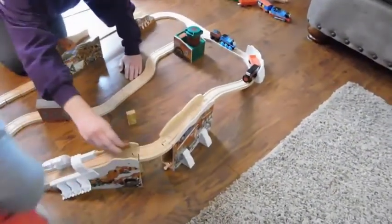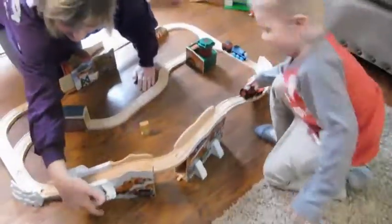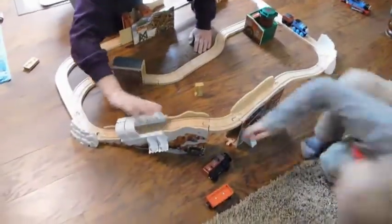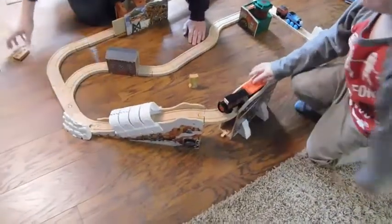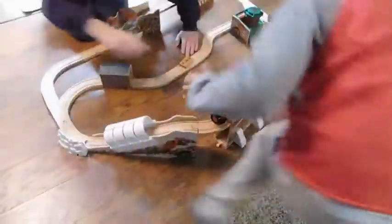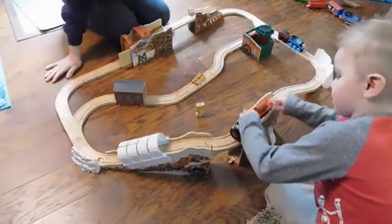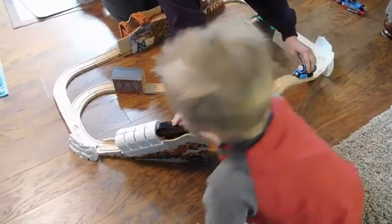Dustin lost the cider! Can you put the cider back up there? I'm following Dustin since he's supposed to be doing his job.